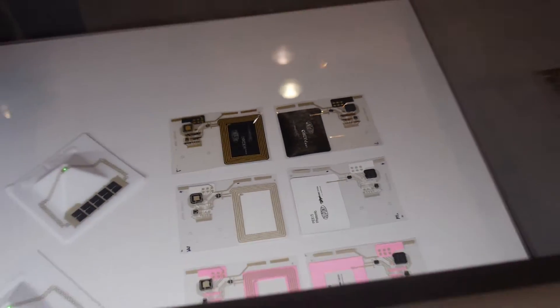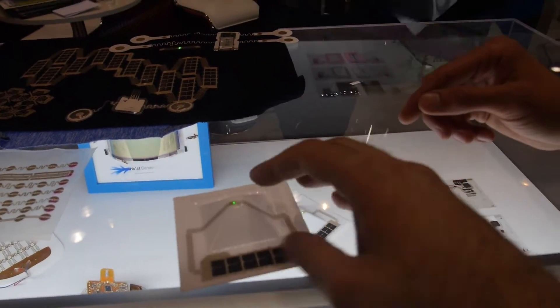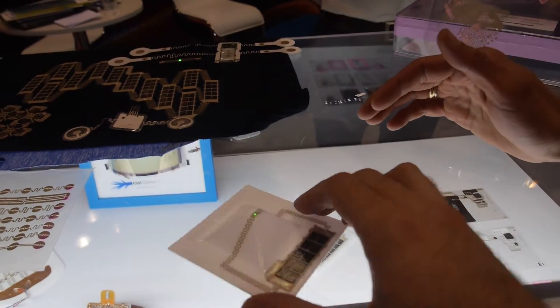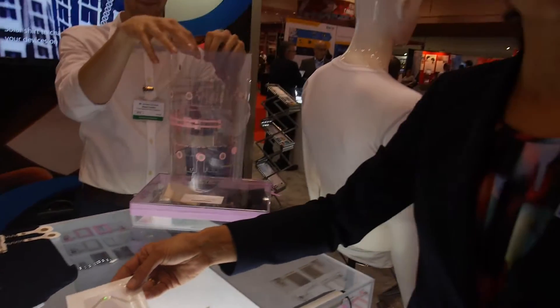We also work on thermoforming electronics. For example, here is a circuit with an LED and PVs — starting 2D and then thermoformed to a 3D surface.